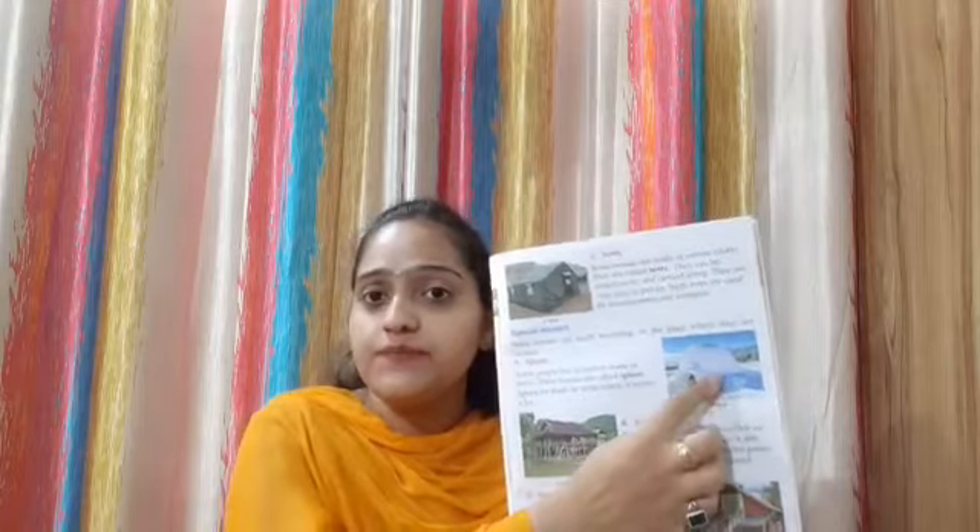Our next topic is Special Houses. Some houses are made according to the place where they are located — kuch ghar jagah ke hisaab se banaye jaate hain. Our first special house is Igloos. As you can see in the picture, igloos are made with snow. Some people live in houses made of snow — these houses are called igloos.